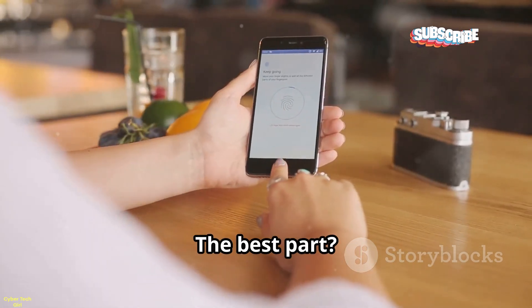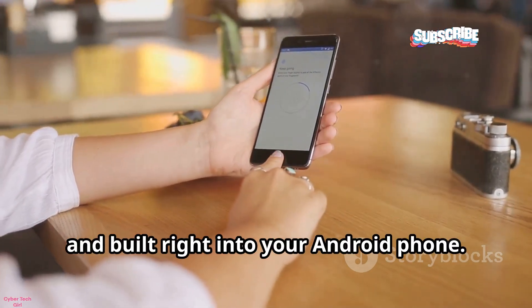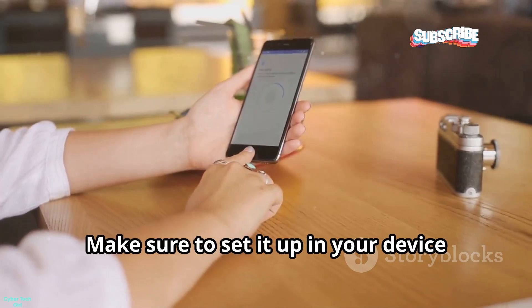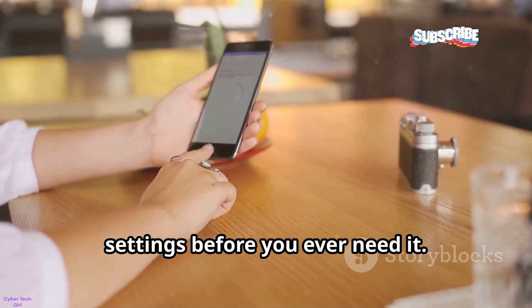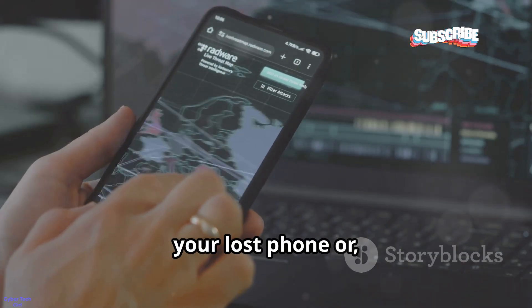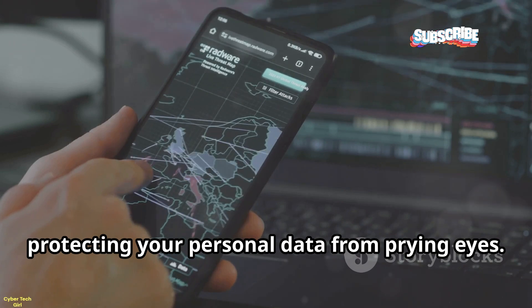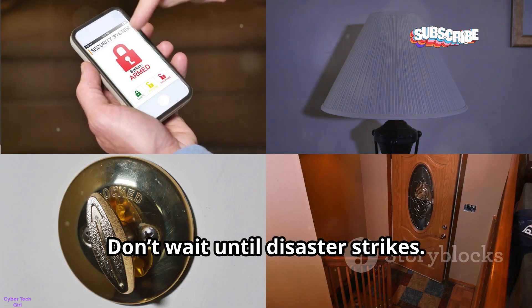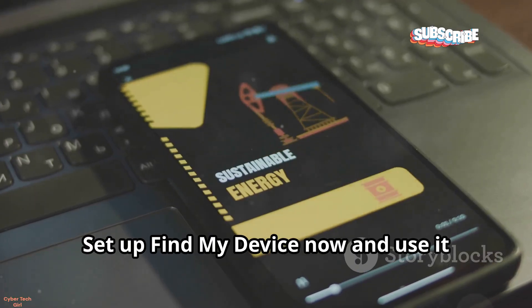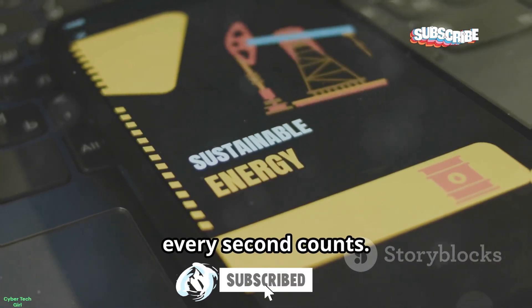Find My Device is fast, completely free, and built right into your Android phone. Make sure to set it up in your device settings before you ever need it. With Find My Device, you have your best shot at recovering your lost phone or, at the very least, protecting your personal data from prying eyes. Don't wait until disaster strikes — set up Find My Device now and use it proactively, because when it comes to your data, every second counts.